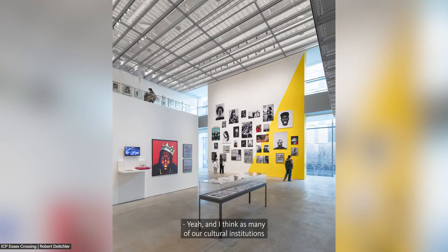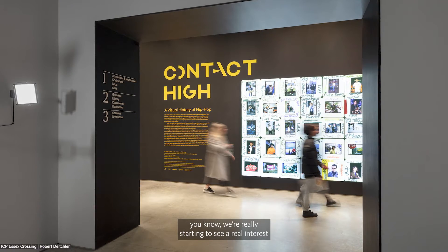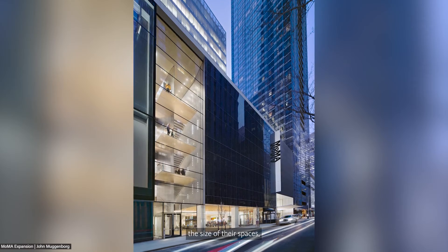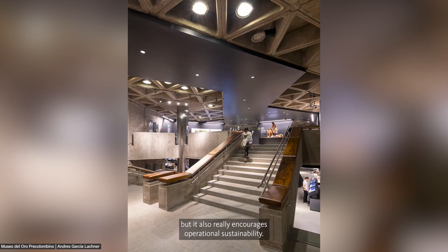As many cultural institutions make their way back from closures and reduced visitation over the past two years, we're seeing real interest in the power of data to help these clients. It allows them to compare themselves with like-minded institutions through benchmarking — studying amenities, space sizes, and front-of-house to back-of-house ratios to help clients make data-backed decisions. A carefully crafted architectural program maximizes space use and encourages operational sustainability, because for these clients, every dollar spent on a new building is a dollar less on their program.